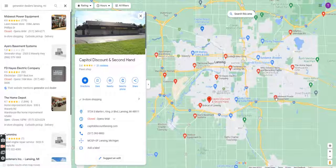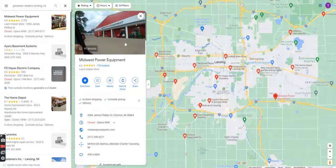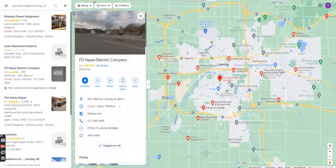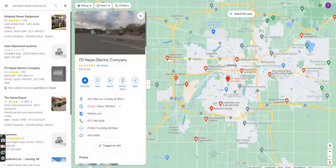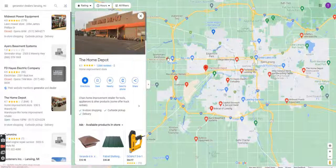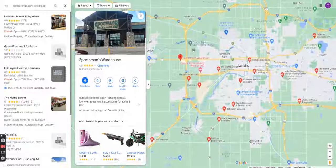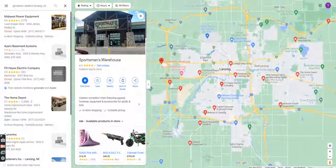From here we're going to go to Midwest Power Equipment — we've already talked about them. FD Hayes Electric — this is a phone call we'd make separately since it's more of an electrical contractor, but I'd still put it on my list. We've got Home Depot, which we talk about in another video. Sportsman's Warehouse — we could have a conversation there to see if they'd ever be interested in offering our products.